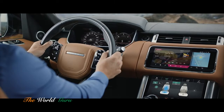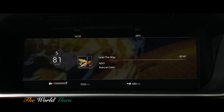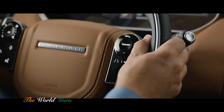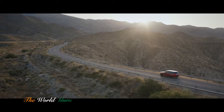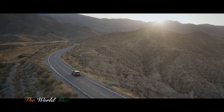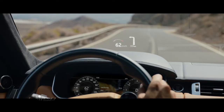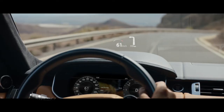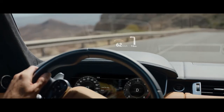The advanced multifunction steering wheel uses hidden-until-lit capacitive switches to give the driver effortless control of the vehicle's functionality. The new Range Rover Sport's second-generation head-up display delivers a larger full-color image, projecting key information into the driver's line of sight.